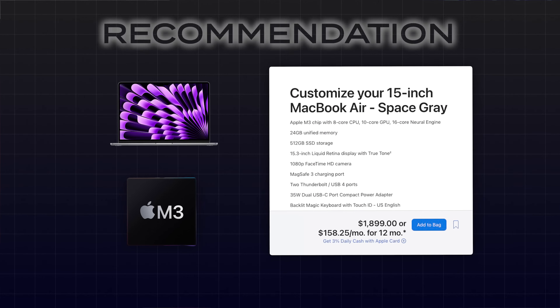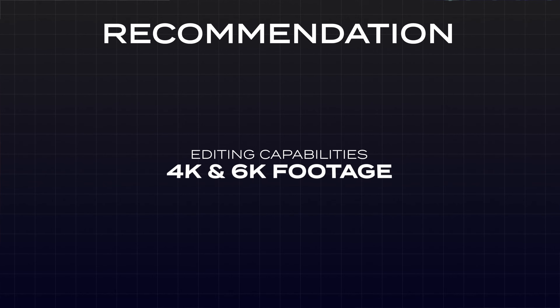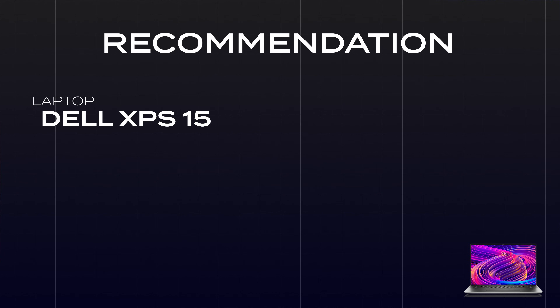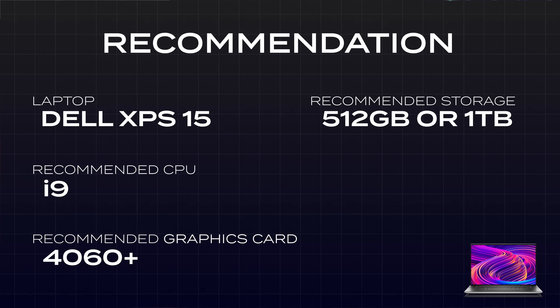If you want to buy new at a similar price, the 15-inch M3 MacBook Air with 24 GB of RAM will also be a powerful video editing machine — you'll be totally fine editing 4K and even 6K footage. It's like a perfect grab-and-go video editing computer. If you have more money to spend, any of the new M3 MacBook Pros won't disappoint — optimize RAM first when configuring specs and it will rip through videos. On the PC side, the Dell XPS 15 is a great computer. I'd suggest the i9 CPU, a 4060 or higher graphics card, 512 GB or 1 TB storage, and the full HD screen. For the price I think you get more from Apple computers, but this is nonetheless a great deal you can continue to upgrade over time.